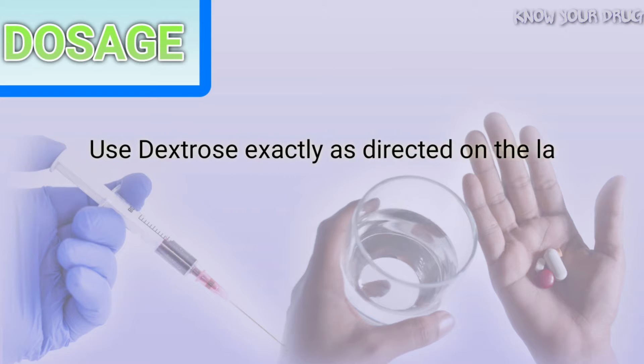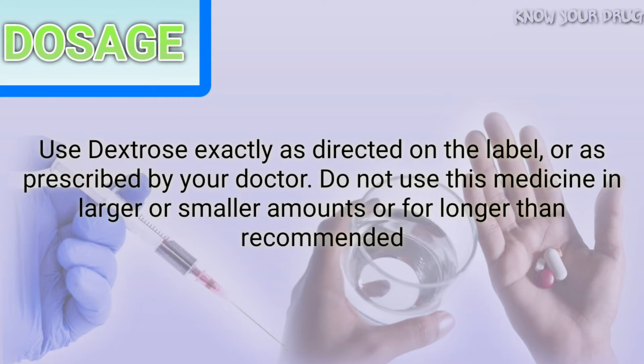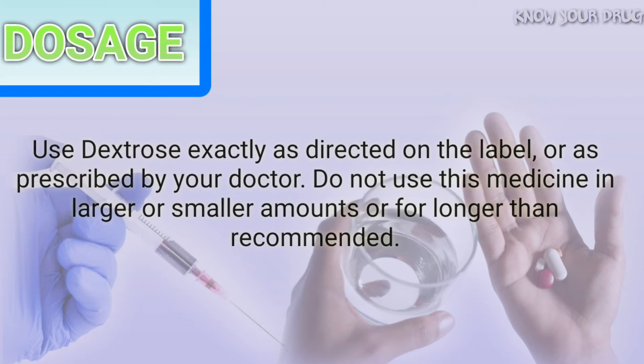Use dextrose exactly as directed on the label, or as prescribed by your doctor. Do not use this medicine in larger or smaller amounts or for longer than recommended.